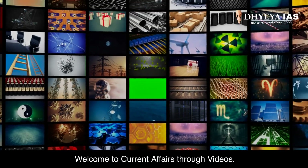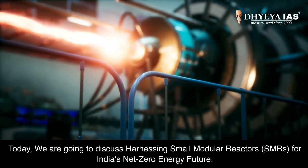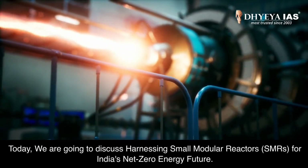Welcome to Current Affairs Through Videos. Today, we are going to discuss harnessing small modular reactors, SMRs, for India's net-zero energy future.